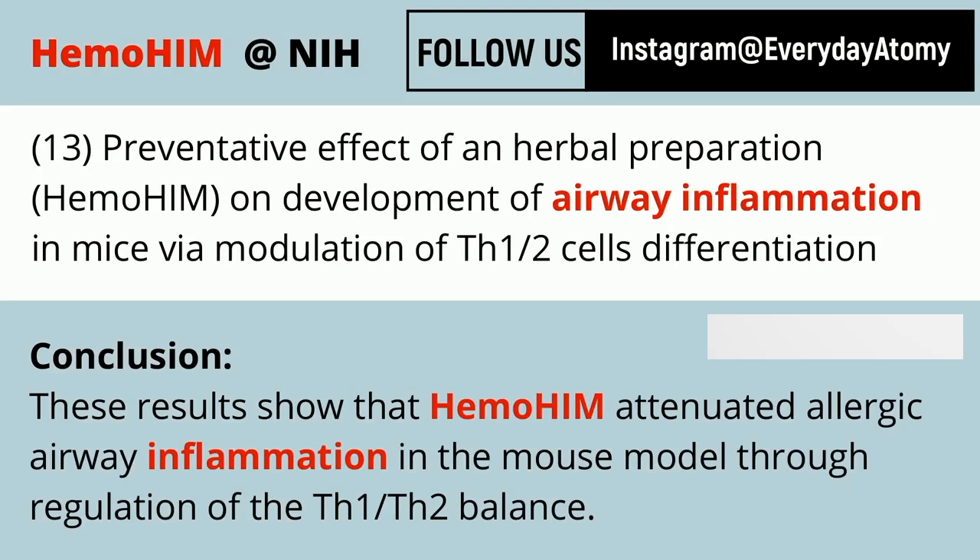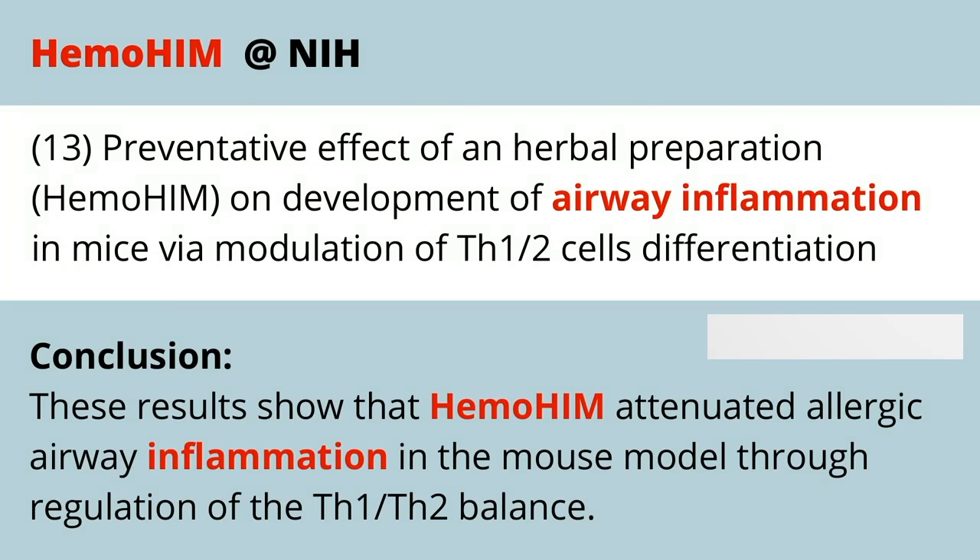Allergic airway inflammation is another condition very prevalent among people who have allergies, especially asthma triggered by allergies. That inflammation within the airways makes it difficult to breathe.